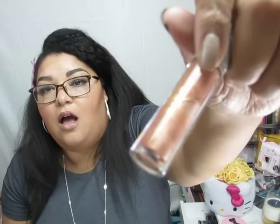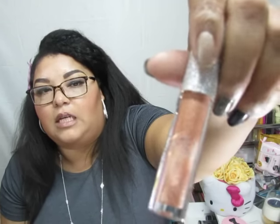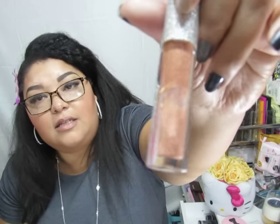From Tarte I got another Light Medium Shape Tape — I'll leave that one in the box, I don't have to use it right away. From Mariah I got Butterfly Bling, and I was upset — look at the bubble, look at all the product that is missing from this. There's just a big gap of missing product.